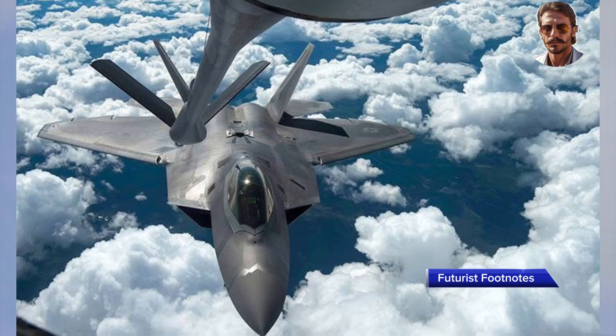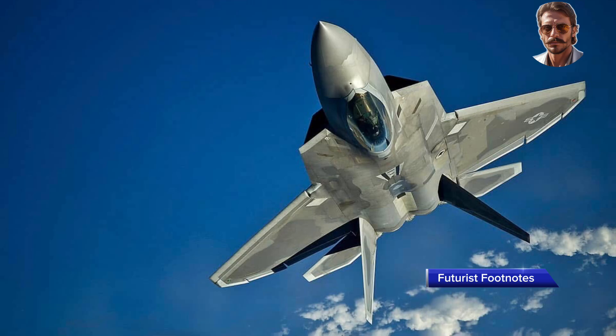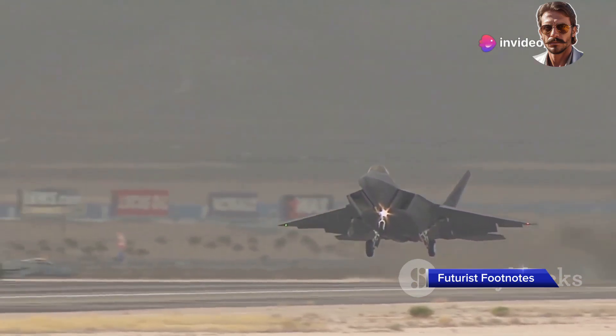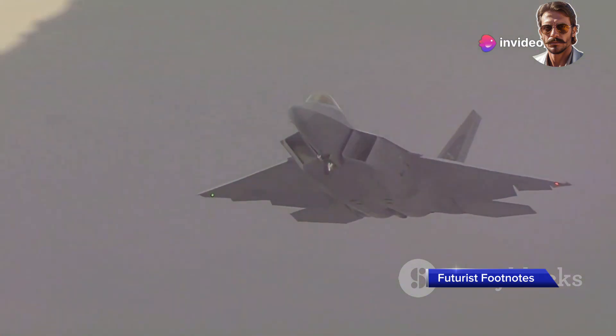With its unmatched combination of stealth, manoeuvrability, and firepower, the F-22 is an essential asset in the US Air Force's arsenal. While its production was halted in 2009 due to cost and strategic changes, the F-22 continues to serve on the front lines, representing the cutting edge of military aviation.